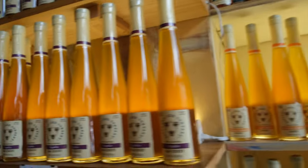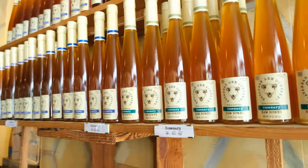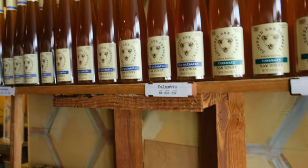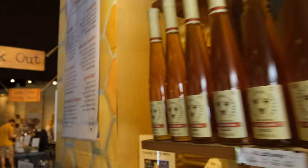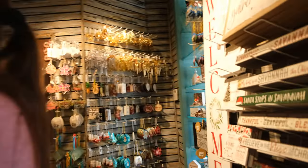So now we're in the Savannah Bee Company. This is a really neat shop — all different types of honey: saw palmetto, lavender, orange blossom, raw honeycomb. They also have body products. All right, Simply Savannah is the next shop.